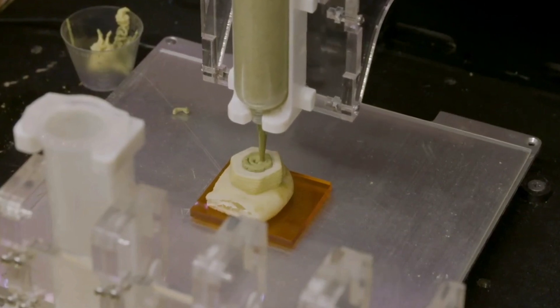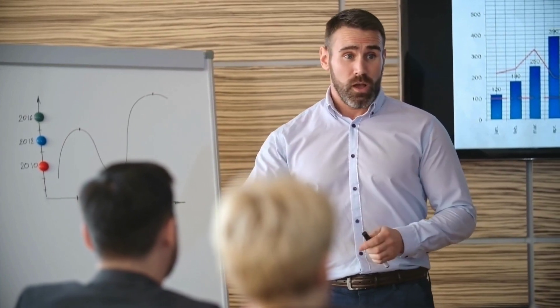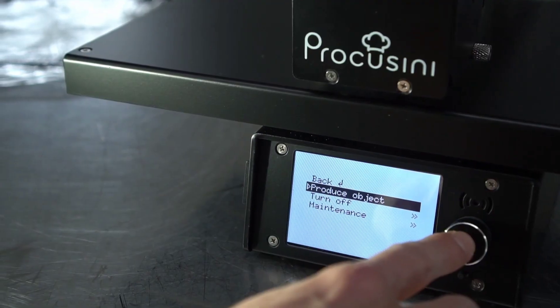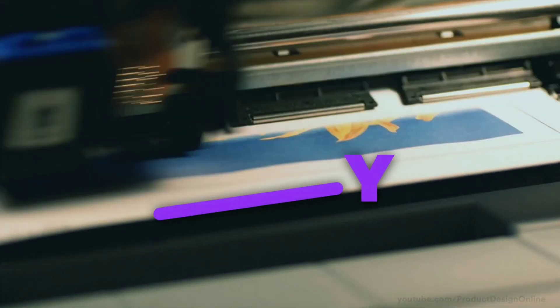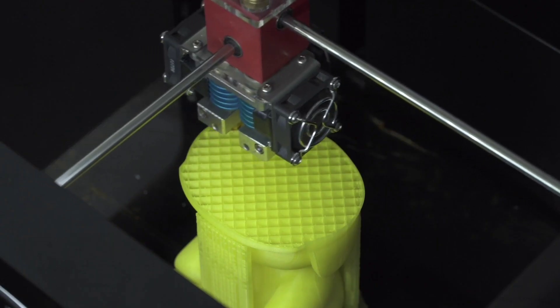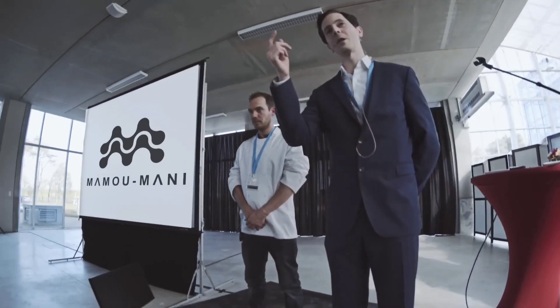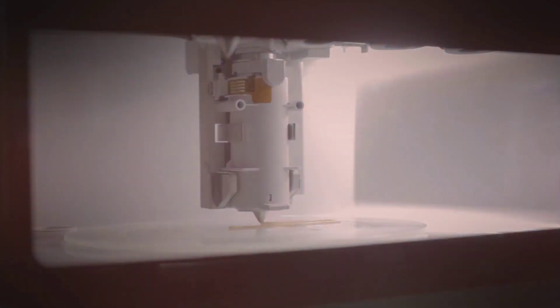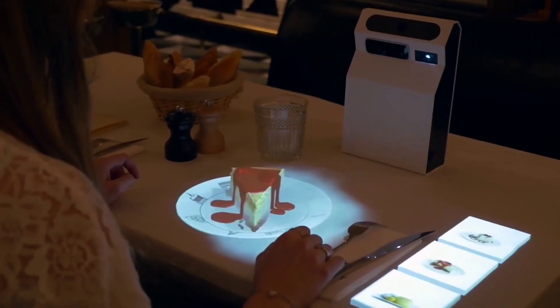In addition, the food-grade filament required to print edibles is rather pricey. However, insufficient education and training about this technology present the greatest obstacle. Due to the novelty of 3D printing, few individuals have had enough instruction in its use. However, this is beginning to change as 3D printing becomes increasingly mainstream in countries such as Australia and elsewhere. The potential advantages of 3D printing in the food business, despite these obstacles, are simply too large to be ignored. The potential is enormous, ranging from tailor-made diets to less waste and greener manufacturing practices.